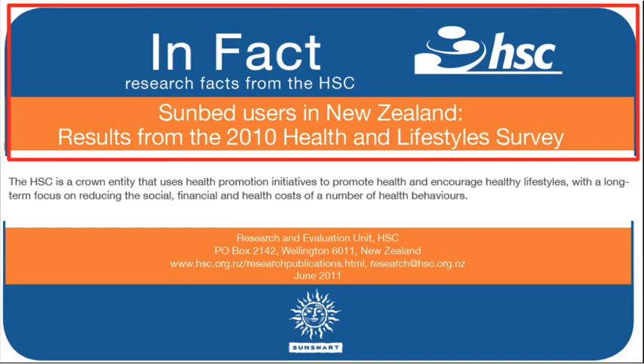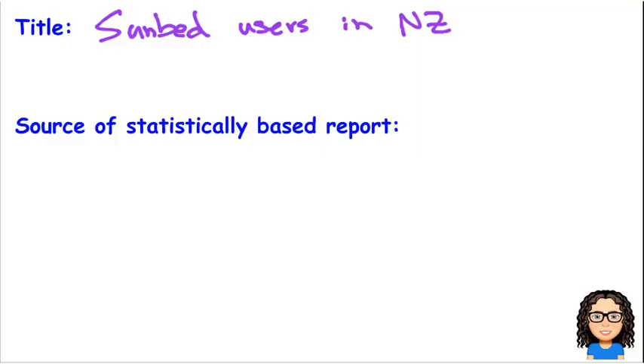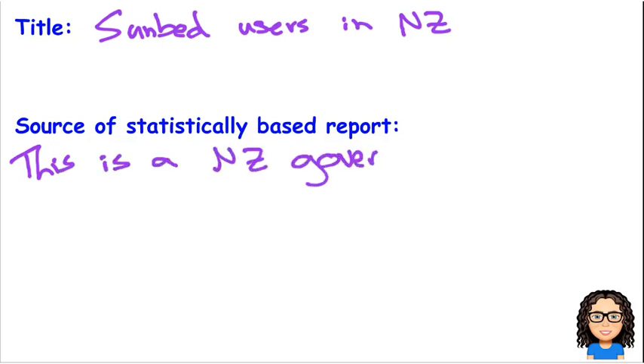Now let's look at a bit more. At the end of the report, I've found who created the survey. It's HSC — they're the main company involved, and they are a crown entity, meaning it's a government institution. Specifically, it's the Research and Evaluation Unit. So in terms of the source, this is a New Zealand government survey.